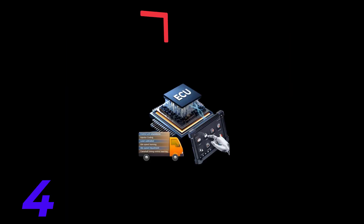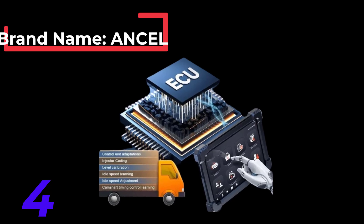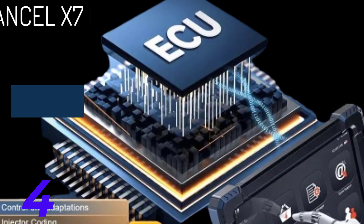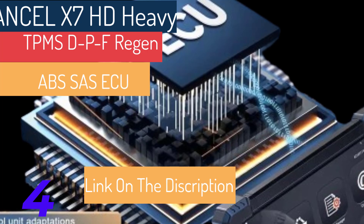Number two: Ancel V5 HD. Features include all system diagnostics, ECU coding, bi-directional control, and 40-plus reset functions. Compatibility supports both 12-volt and 24-volt commercial vehicles with 99% vehicle coverage. Features a 7-inch high-quality industrial diagnostic tablet.